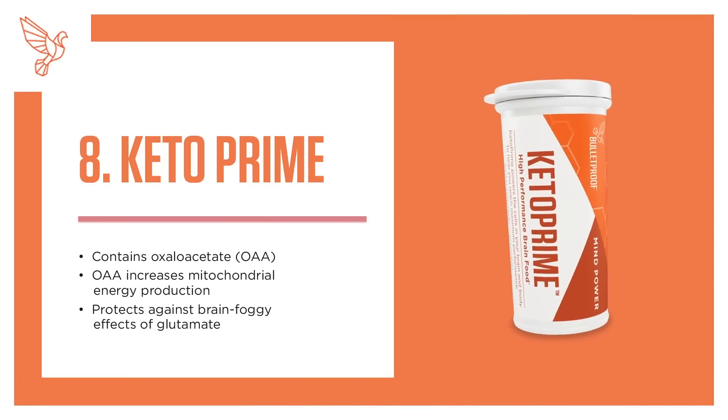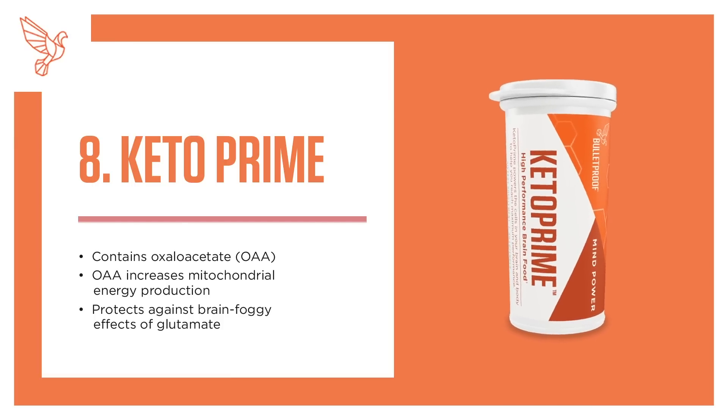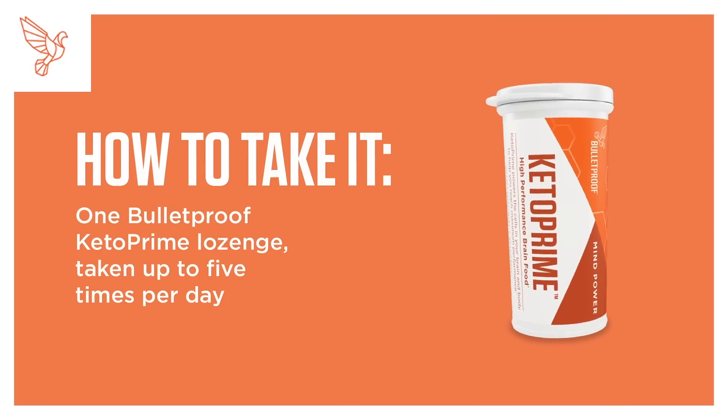8. KetoPrime. Contains oxaloacetate (OAA). OAA increases mitochondrial energy production and protects against the brain-fogging effects of glutamate. How to take it: 1 Bulletproof KetoPrime lozenge, taken up to 5 times per day.